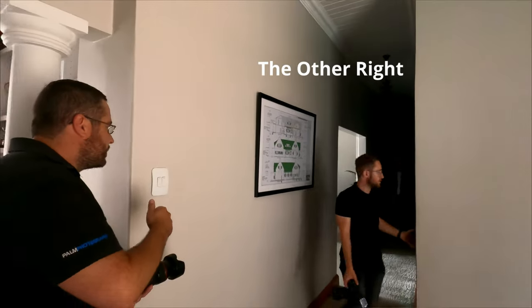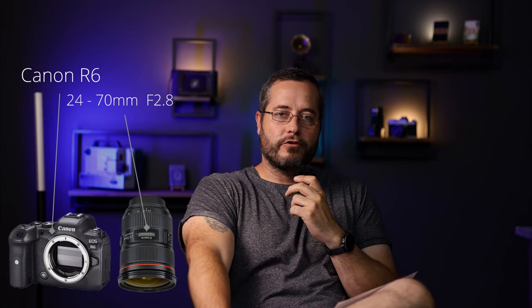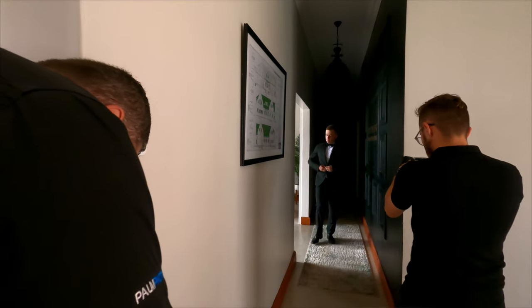We took the groom to the entrance of the hotel where the light is coming in from the right, and then we let him walk towards us with the light. We used the Canon R6 and the 24-70mm f/2.8 for this shot. Here's the behind-the-scenes and the final shot.